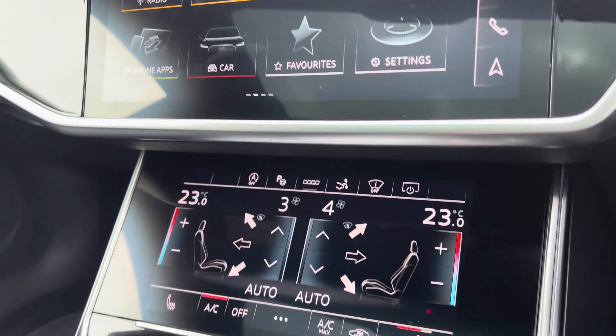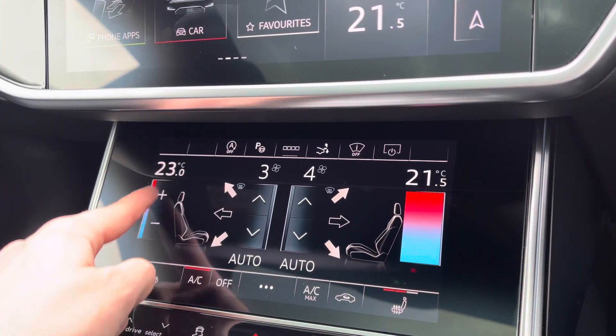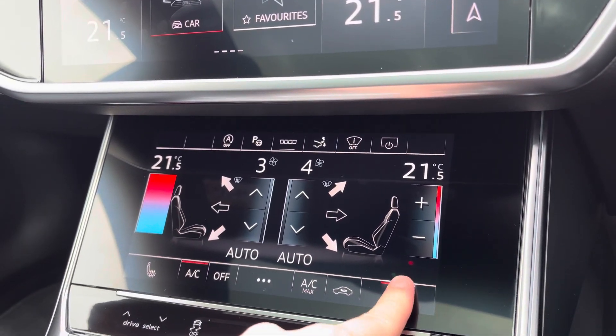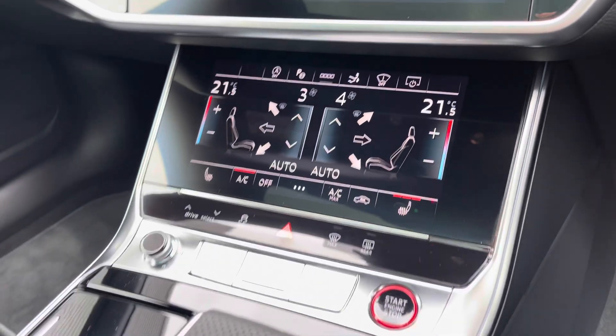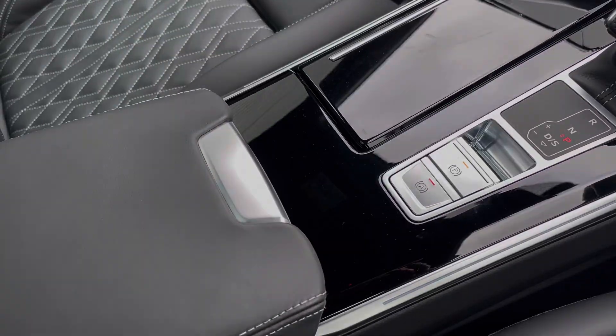Moving down, you've got your retractable spoiler at the top, which can be done with a touch of a button. Dual zone climate control and another central touchscreen panel and front heated seats there as well. Tiptronic gearbox, your leather centre armrest and storage underneath.